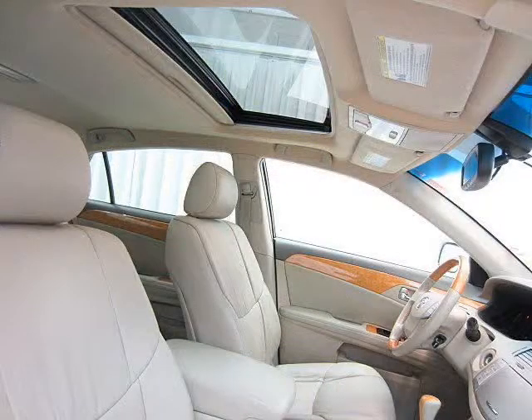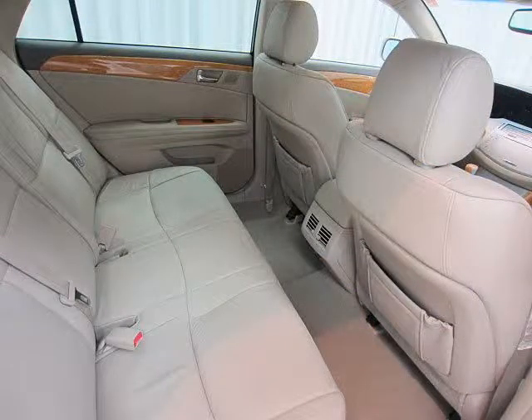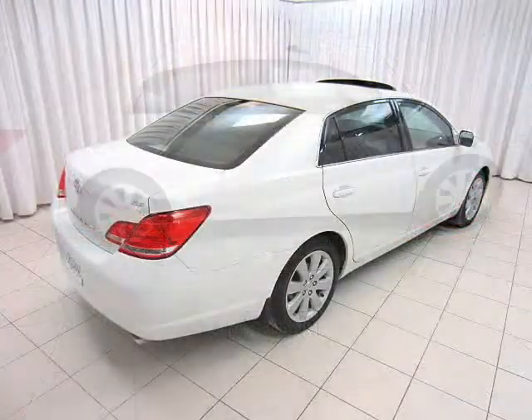Heated leather power seats with lumbar comfort support. Not to mention important safety features like side and rear curtain airbags, anti-lock brakes, and traction control.